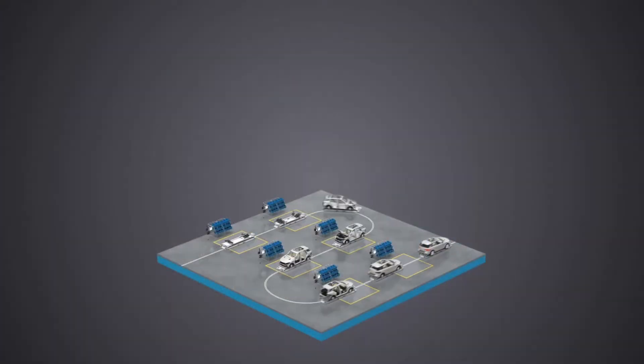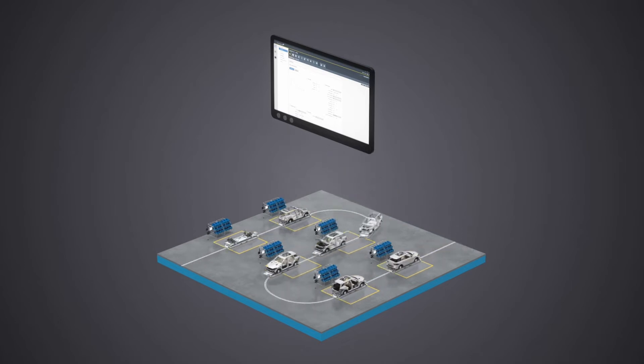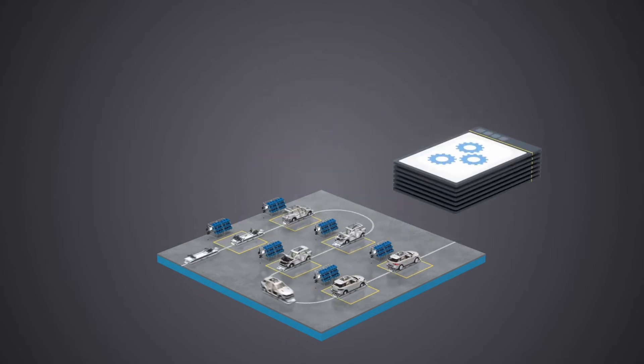Improved productivity is achieved through reduced configuration times. Program all controllers on the line, fast and at once, from a single outlet — your computer. Secure the exact same tightening result in different stations just by copying a program.